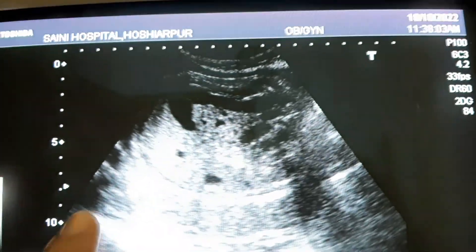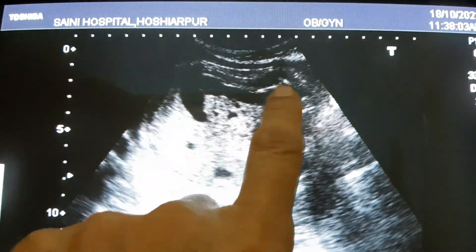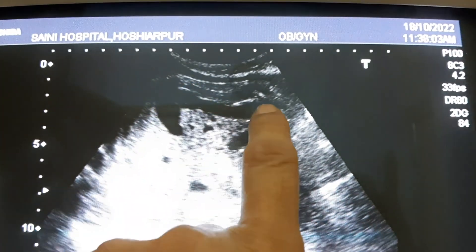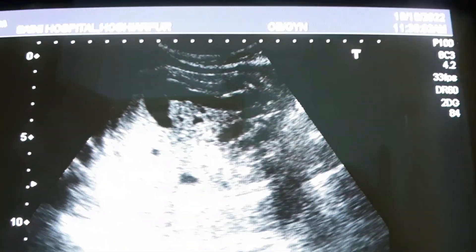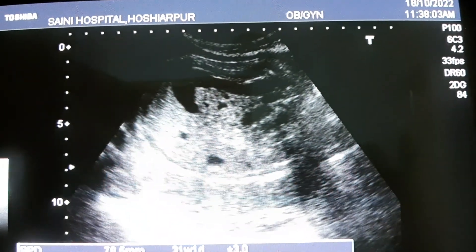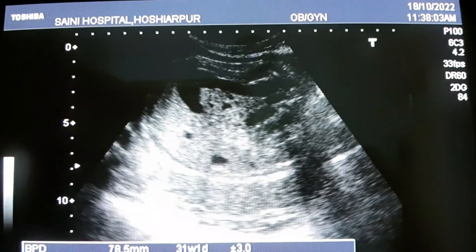At 32 weeks pregnant, the fetus shows dilated bowel loops. Can you appreciate this single bowel loop? Probably large intestine — colon or something. If it is persistently dilated, then you can consider some pathology. To follow it up, you should do a review scan.